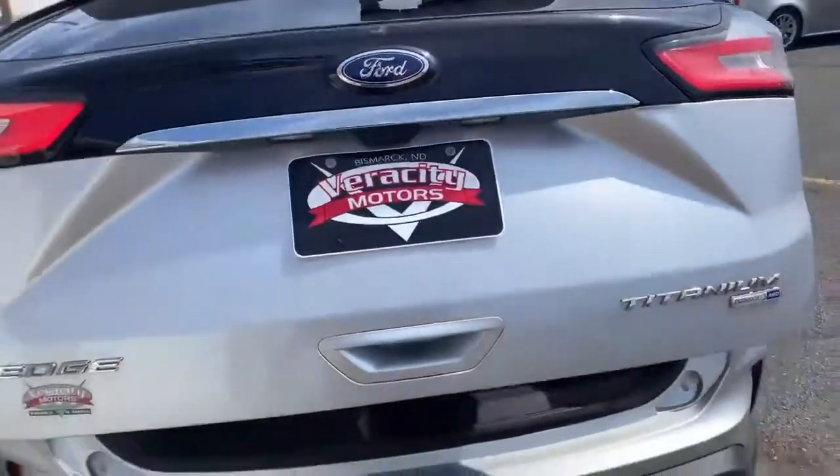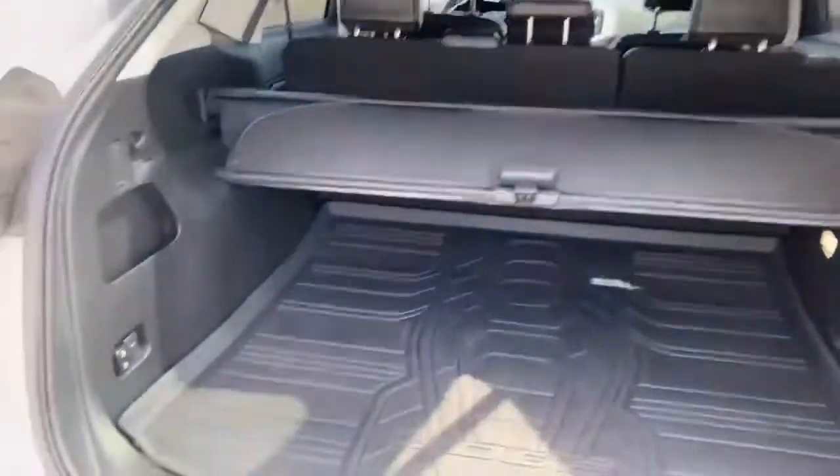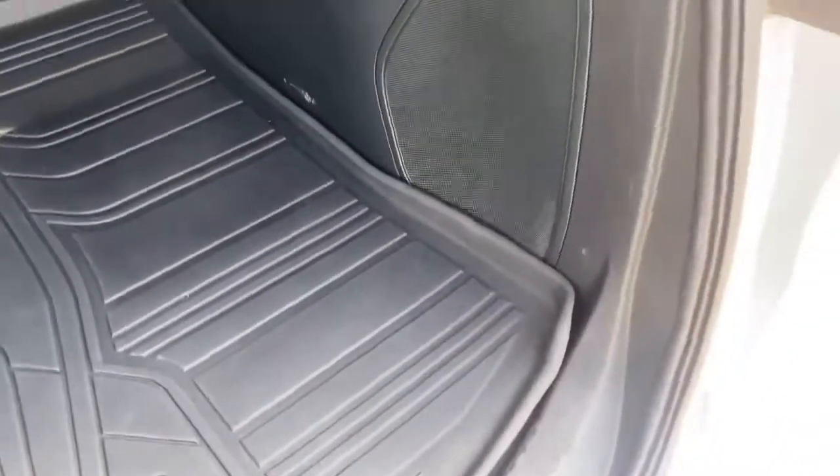It does also have the kick open rear hatch sensor activated. Power folding second row. Down here is where your spare is going to be. You have the cargo concealer as well.